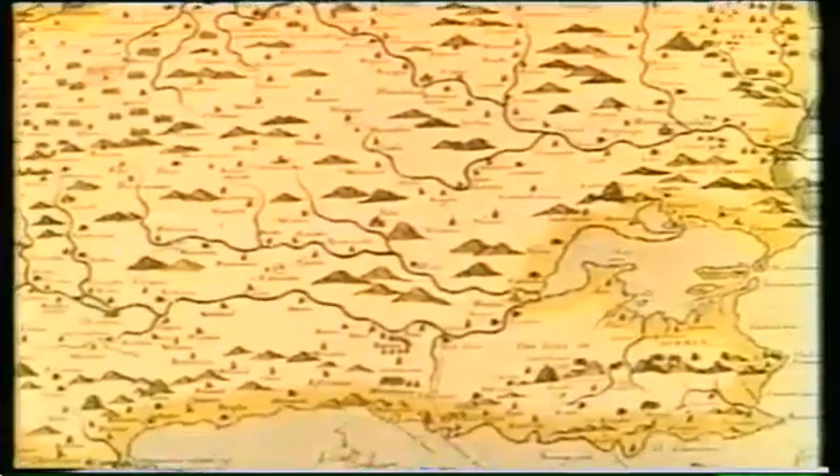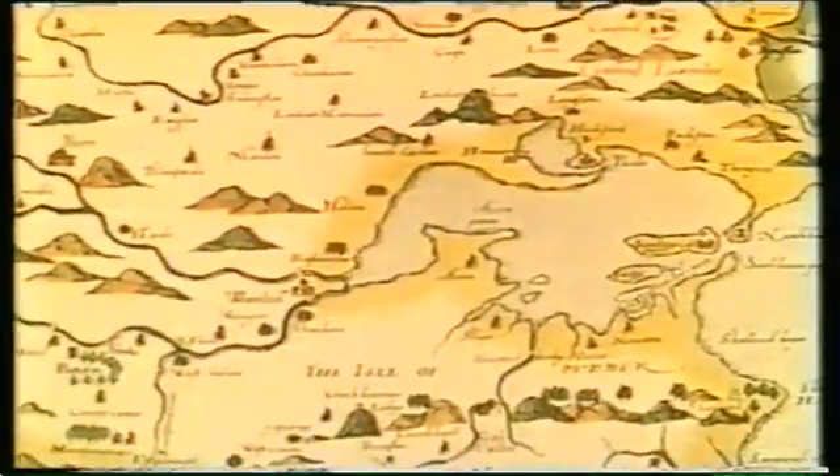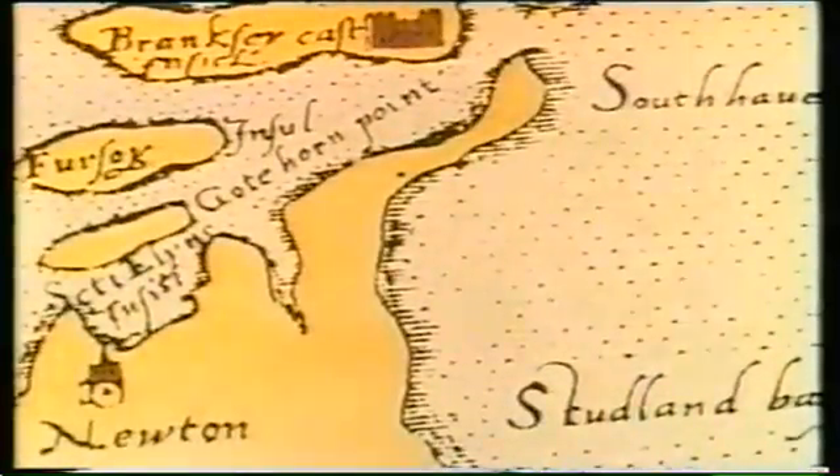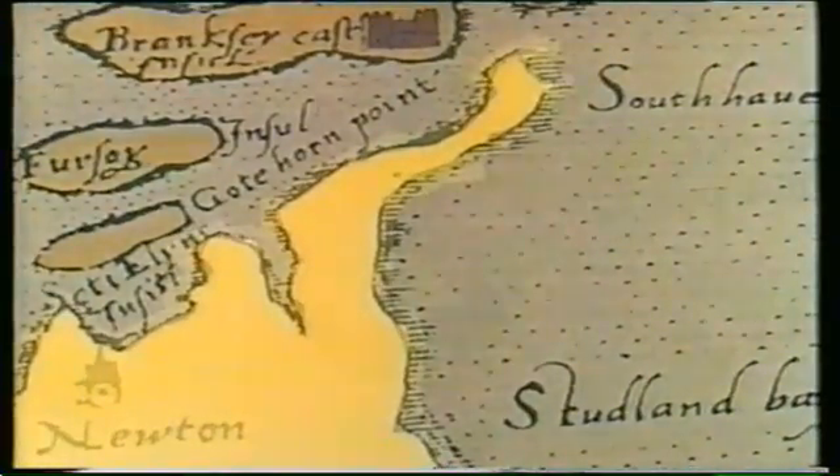This map of 1575 shows only a thin strip or peninsula of land. This was composed of sandy soil containing very little vegetation. Over the last 400 years, sand dunes have been building up along the eastern side of the peninsula.